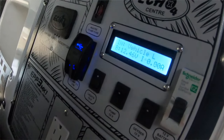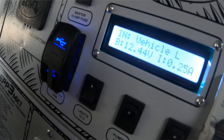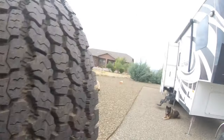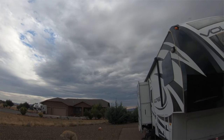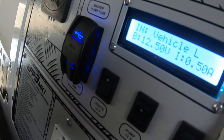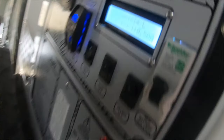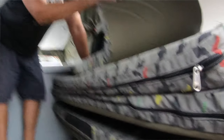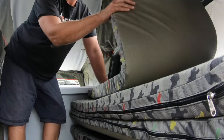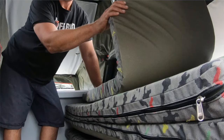That little panel there tells you the amperage in, and this is off your solar blanket just laying flat on the ground. Keep in mind there's a fridge freezer that's drawing about 0.25 amps — and that's on right now.